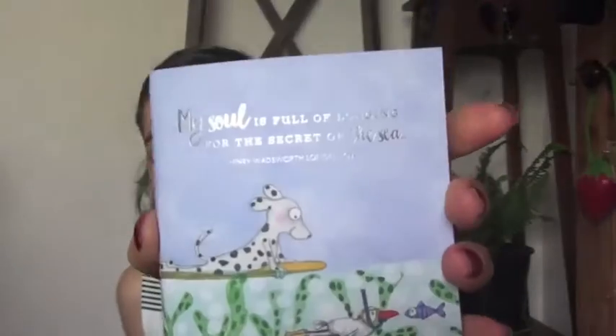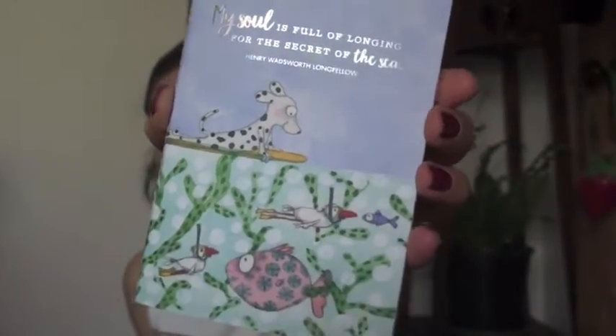This amazing Twig Seeds notebook I got for my birthday. I love Kate Knapp's designs and the Twig Seeds — her creative designs are just amazing. And I can never have too many notebooks. I'm very happy with that.